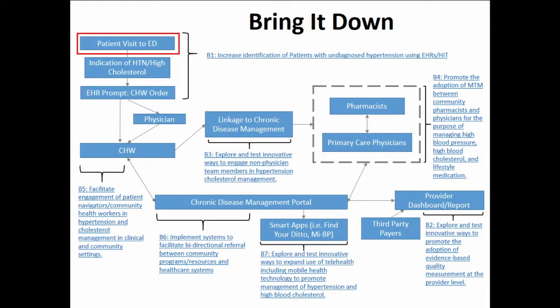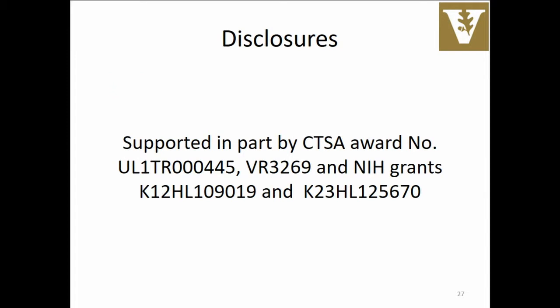We're doing another project in collaboration with the state of Michigan and Henry Ford Health System called Bring It Down. These are dollars from the CDC through the Michigan Department of Health and Human Services. We put together a project where patients present to the emergency department, they get automated EHR prompts that alert a community health worker who then steps in and fills in the gap for the reluctance of what our clinicians don't want to do. If clinicians don't want to manage hypertension, let's take it out of their hands and create a pathway to get the care these patients need.